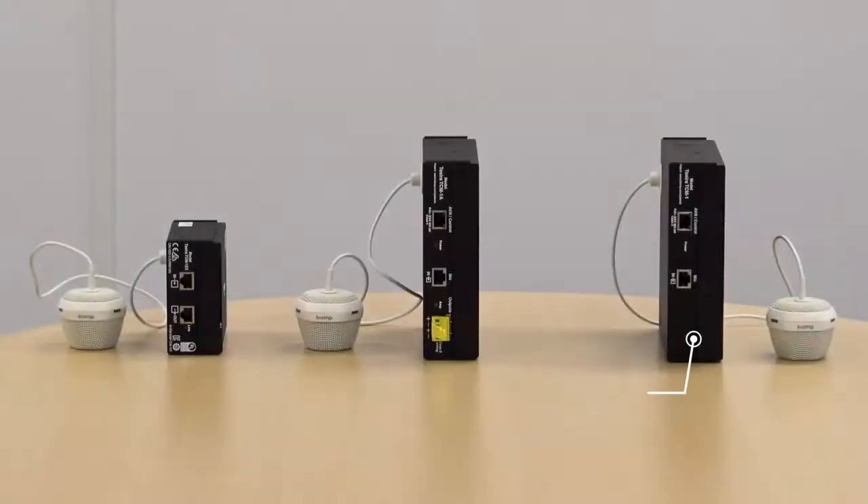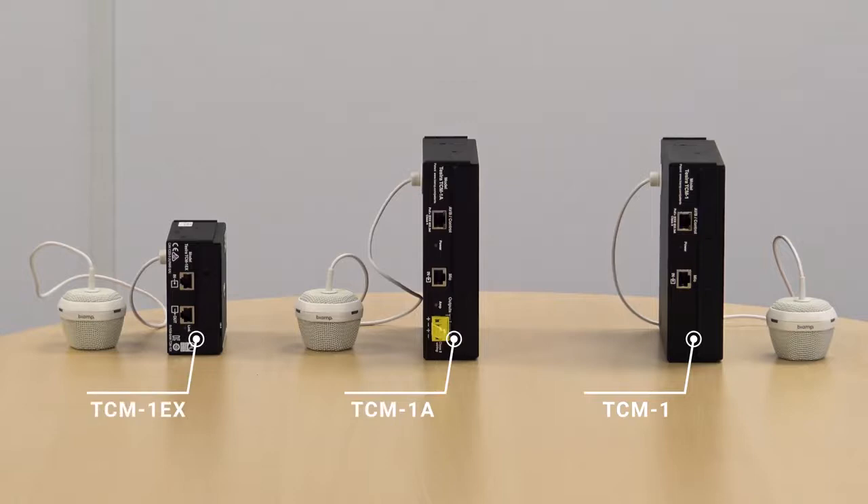There are three microphones in the TCM-1 range, so let's take a quick look at them now. You'll see the TCM-1, the TCM-1A with integral amplifier, and the TCM-1EX. All of the models consist of microphones and a connected plenum box, and the TCM-1A features a 4-watt, 2-channel amplifier with burst modes capable of up to 40 watts at 4 ohms.